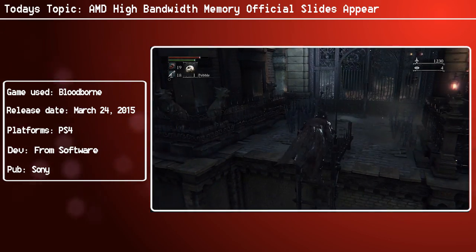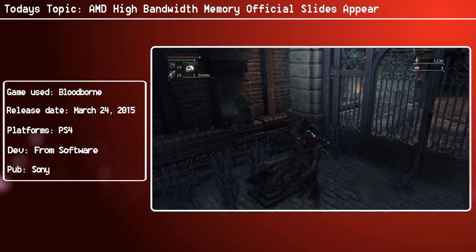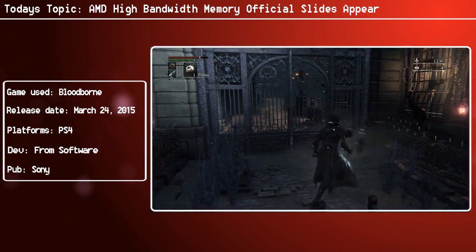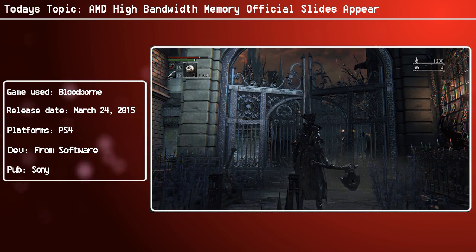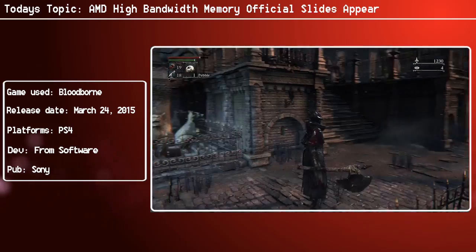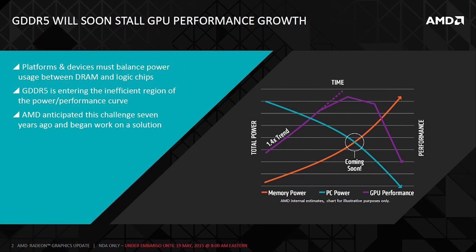This is also an article, by the way, which is linked in the video description if you want access to all of the slides and more text. So, GDDR5 right now is hitting what AMD considers to be a wall. GPUs continue to become more powerful year after year, iteration after iteration — clock speeds increase, shaders increase, and so on. But there's only so much you can do with GDDR5.